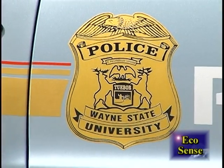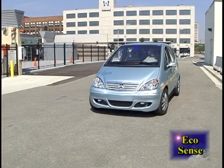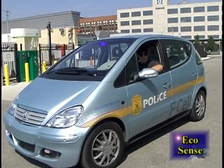Sergeant Barron, what do you think of this car? It's a very enjoyable vehicle to drive. It is extremely quiet, but it is extremely comfortable and a very smooth ride. When you come upon pedestrians, you have to be extra observant because the pedestrians will not hear it — we have to be aware of them.